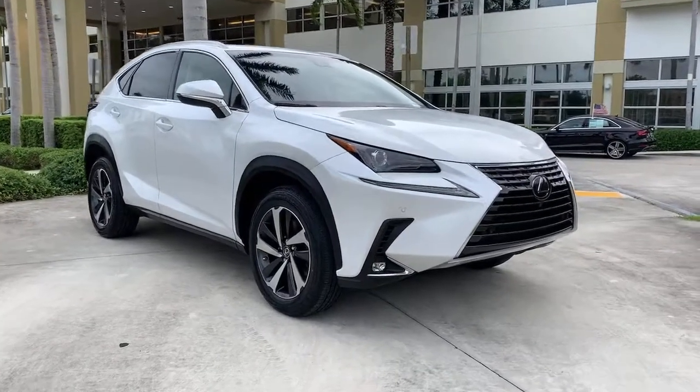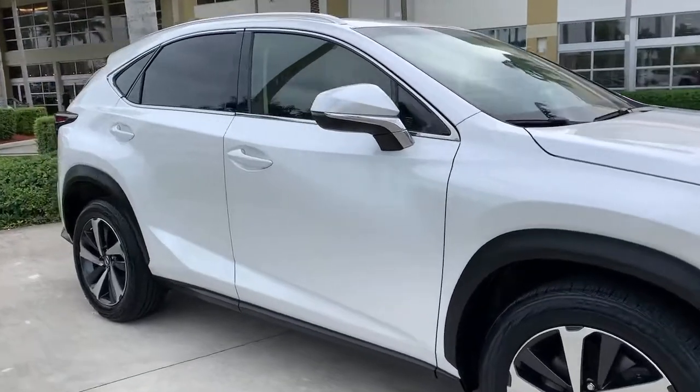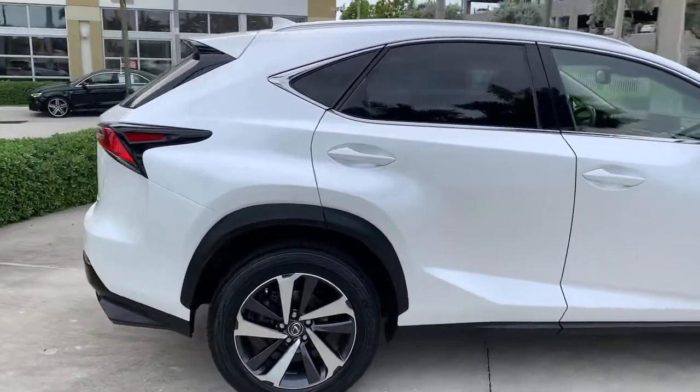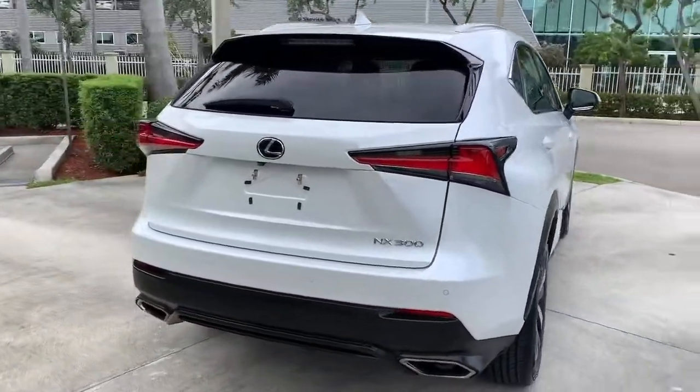Look no further than the 2018 Lexus NX. With less than 30,000 miles on the odometer, this vehicle provides excellent value. This stylish NX delivers premium comfort and convenient versatility.